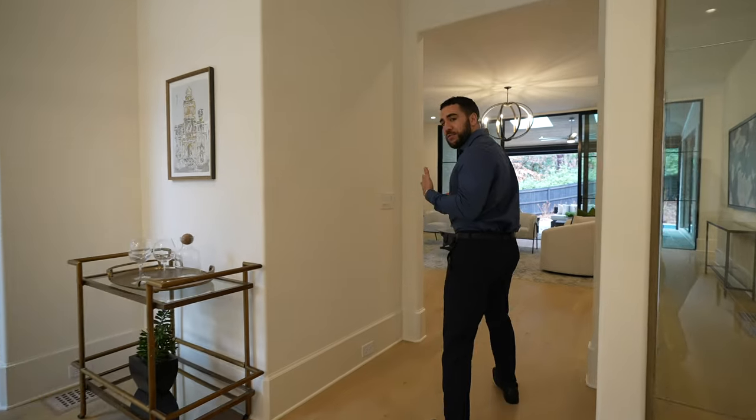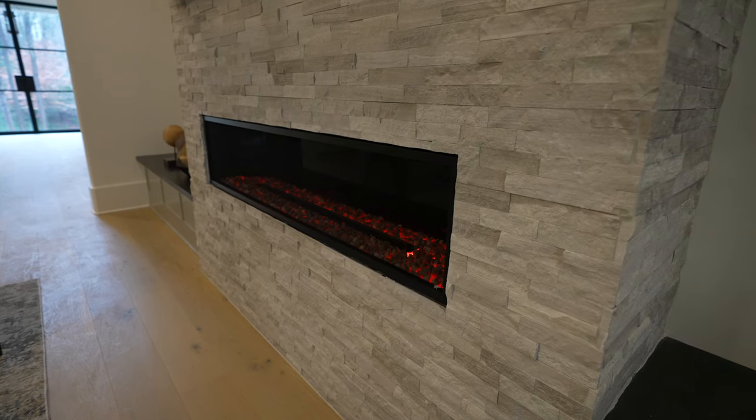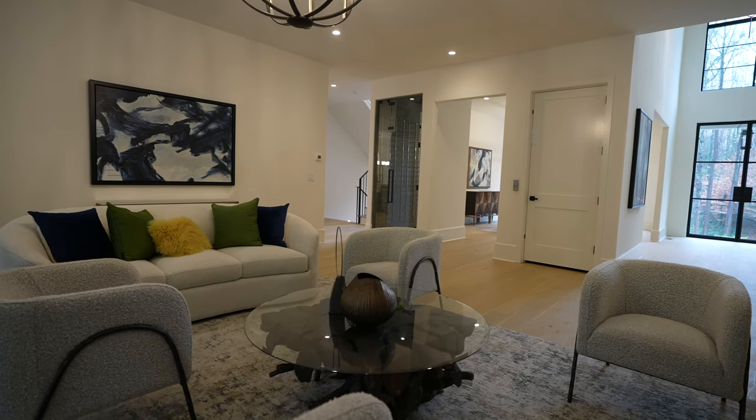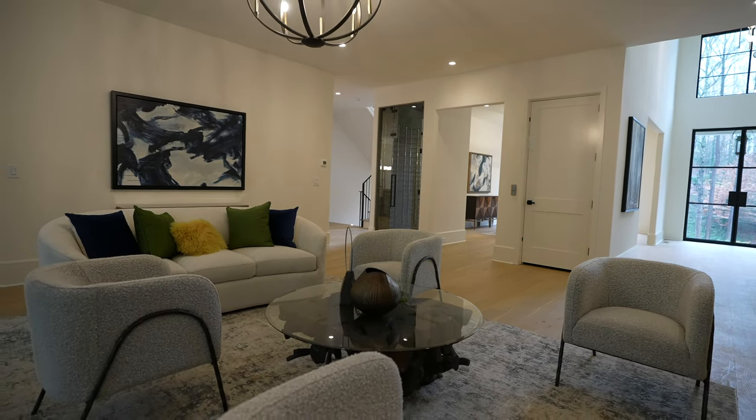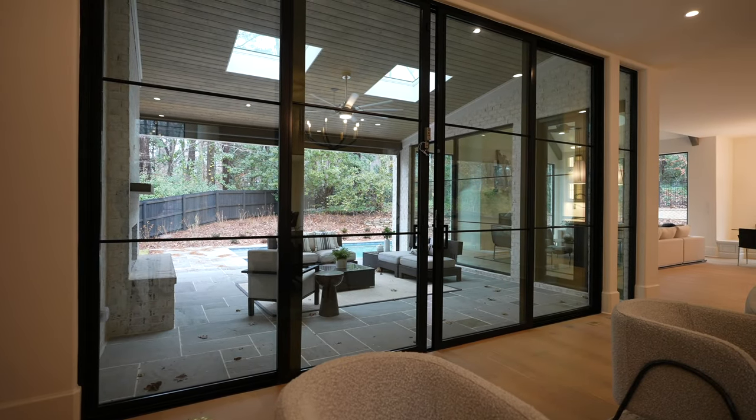Let's follow the flow straight into the living room. Here we have the formal living room — you have a fireplace over there, a couple of places to sit and lounge. You have these huge sliding iron doors to take you in and out from the living room to the patio area.